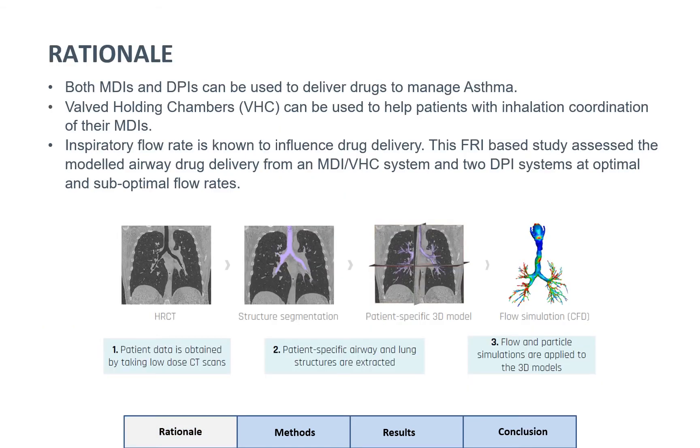As background, both MDIs and DPIs can be used to deliver drugs to manage asthma. Valved holding chambers or spacers can be used to help patients with inhalation coordination of their MDIs. Inspiratory flow rate is known to influence drug delivery, and this FRI-based study assessed the modelled airway drug delivery from an MDI VHC system and two dry powder inhaler systems at optimal and suboptimal flow rates.